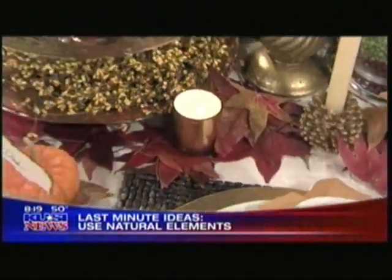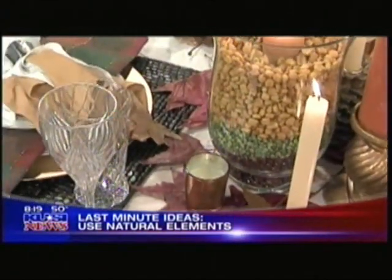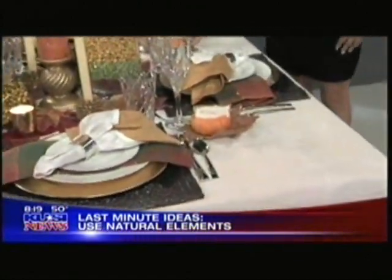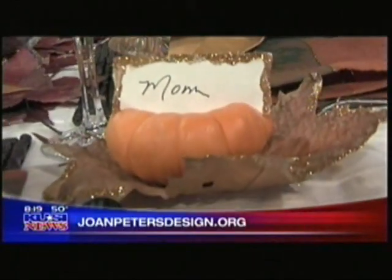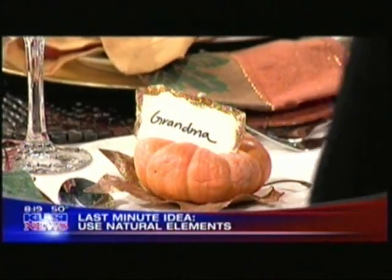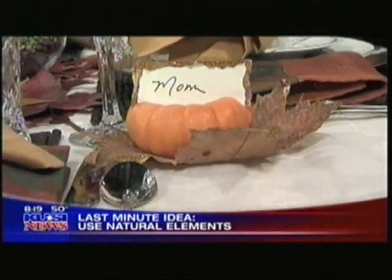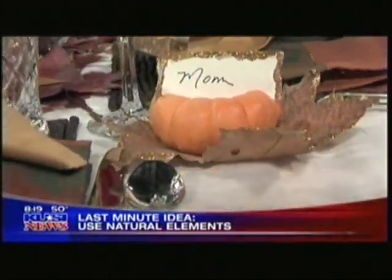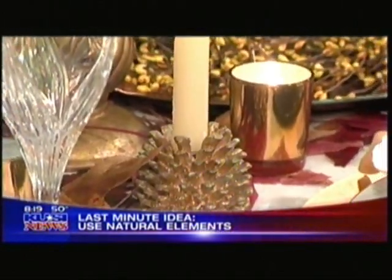Instead of purchasing a table runner, we used colored leaves to give it drama and to add contrast and color. It really looks full and beautiful. On the place cards, we just purchased a little pumpkin, went outside and got these big leaves, went to the craft store, and got metallic paint and glitter. Just a little bit of metallic paint and then sprinkled glitter on. This is just stationery, and we did the same thing to that, just to romance the whole family. This is something you could have your kids help you with — they would have a lot of fun doing the decorating.